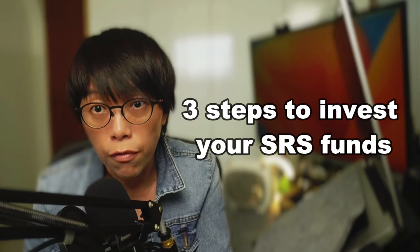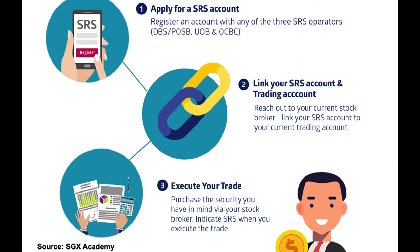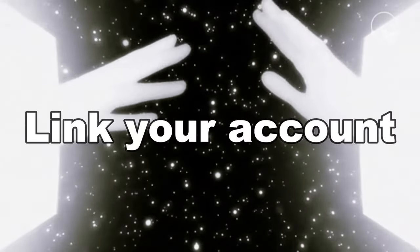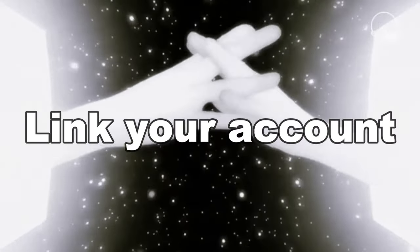What are the three steps to invest your SRS funds? Step one: open an SRS account with one of the three operators — DBS, UOB, or OCBC. Step two: remember to link your SRS account to your brokerage account, because if you don't link them, you won't see an option to buy with your SRS funds. Just give your remiser a call and tell them you want to link your SRS account, or some platforms allow you to do it automatically within the brokerage platform.